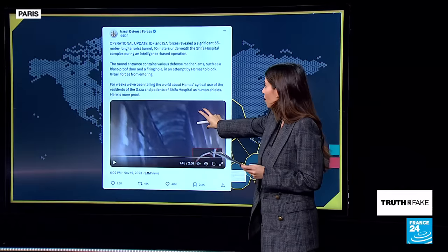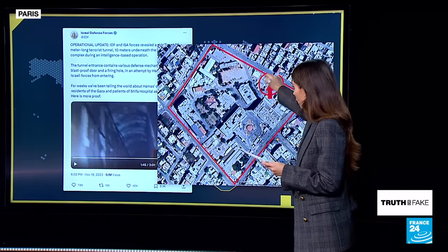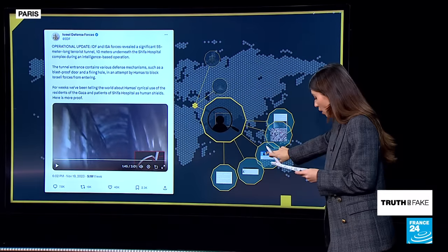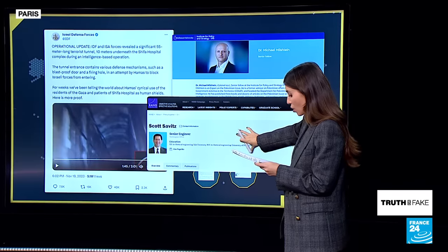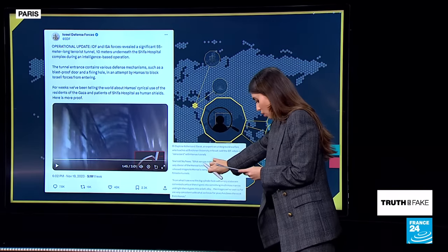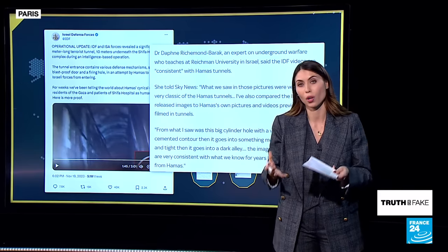Does this video actually prove that these tunnels are being used by Hamas? There's no way to prove that these tunnels belong or not to the Hamas terrorist group. All we can say is that this video shows an empty tunnel under the Al-Shifa hospital that does exist — you can actually see it through Google Maps. We also interviewed two different experts. Michael Milstein from the University of Tel Aviv says that without a doubt, this is the same type of tunnel that the Israeli army exposed in Gaza. Scott Savitz, an engineer, told us these tunnels are known and have been described by released hostages. And Daphne Richman-Barack, a conflict specialist interviewed by Sky News, says what we see are very classic Hamas tunnels. Three experts indicate these tunnels have all the characteristics of tunnels that belong to the Hamas terrorist group.